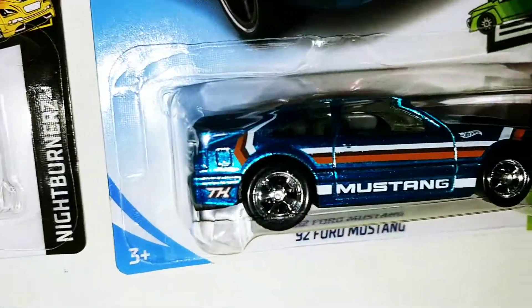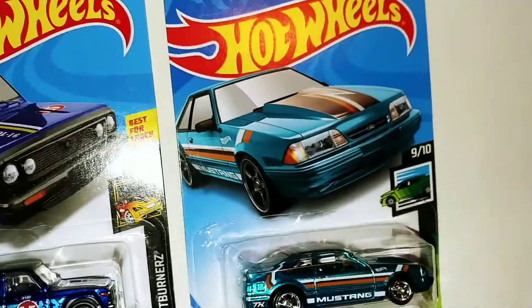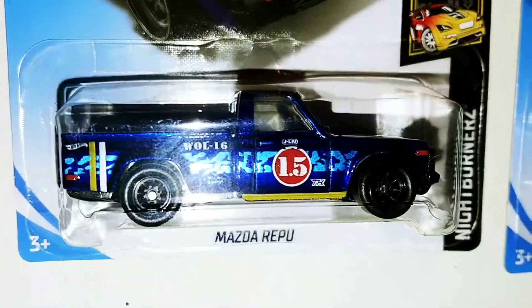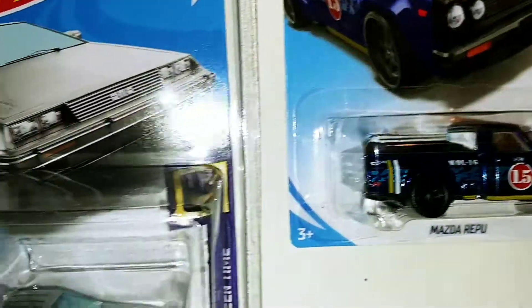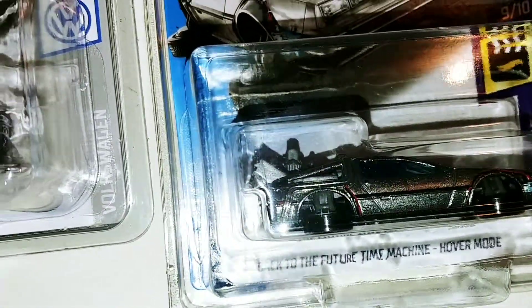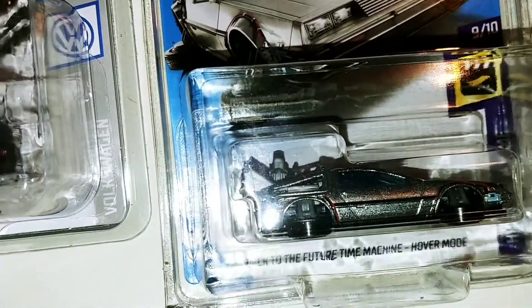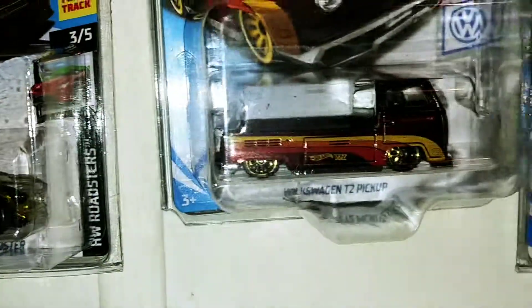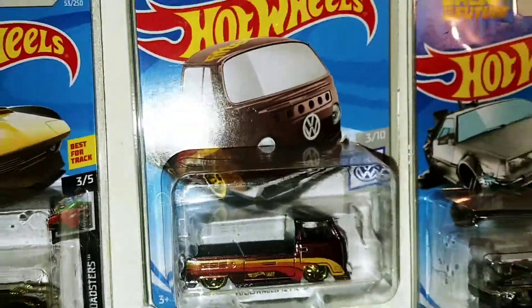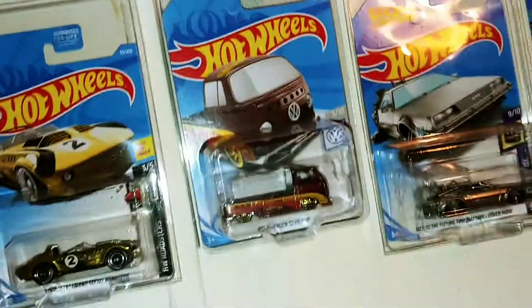Another 92 Ford Mustang — that Mustang is for trade. Mazda Vipu, Super Treasure Hunt. Back to the Future Time Machine Hover Mode. And last but not least, Volkswagen T2 Pickup.